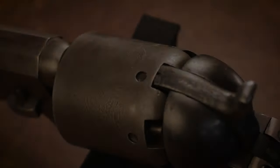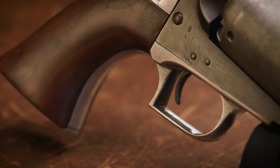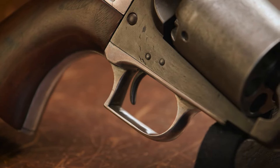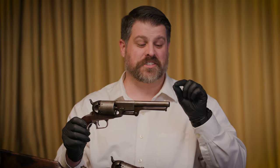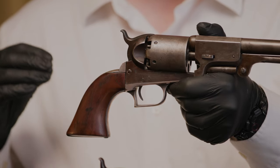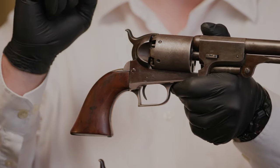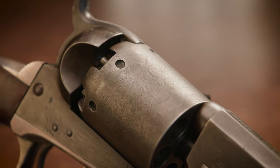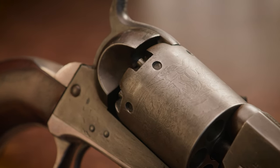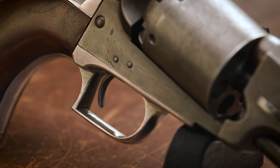First models cover the first two years of production, so 1848 to 1850 — there's about 7,000 of them made. That number's a little fuzzy because there's still the transition from the Walker to the Dragoons and using some of those parts in concurrent serial numbers. There are a couple of things that identify this as a first model Dragoon: we have the combination of round cylinder stops, a carryover from the Walker, and the square back trigger guard here on the first model. That definitely makes it a first model.